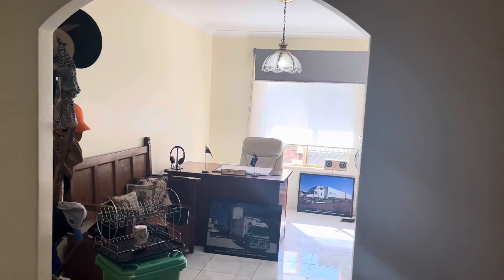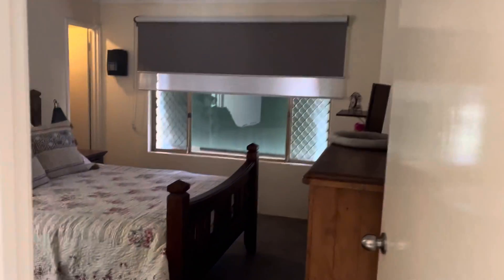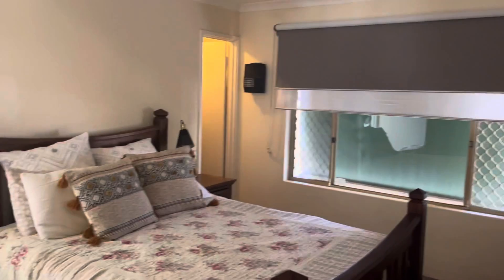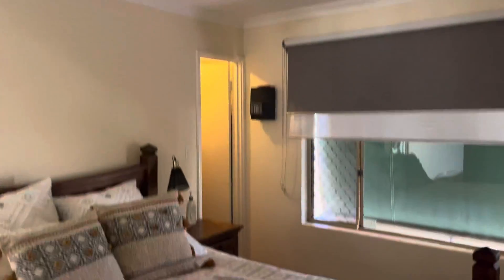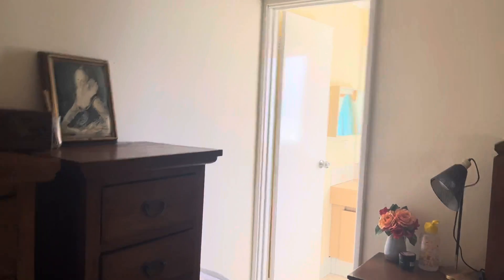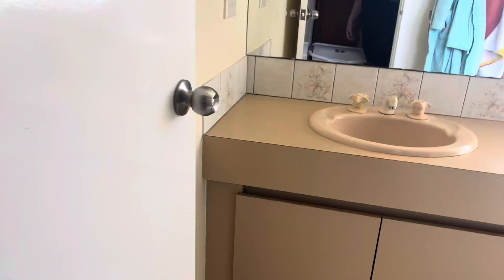This is a true four plus study, which is a complete separate study area. Good size master bedroom with awning, new blinds and ceiling fan with light. Good size built-in robe and en-suite. Good size shower.